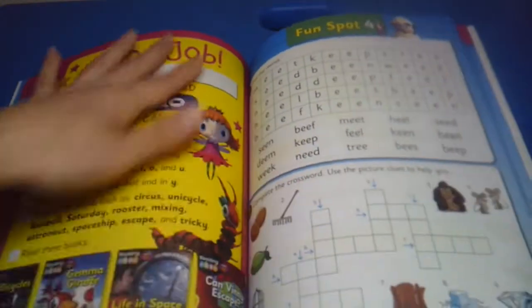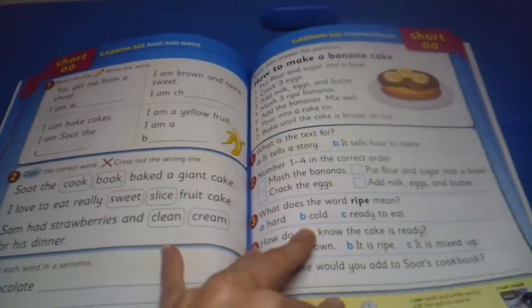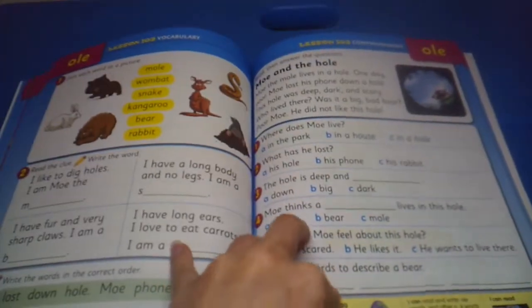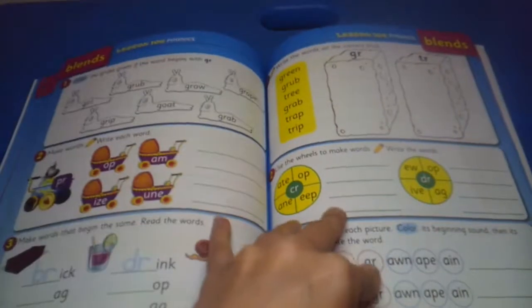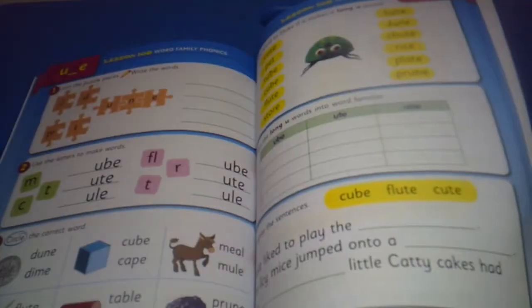Now your child will be done map 10. Before you pick out which book, you should probably go to the actual Reading Eggs website and have your child take the placement test to make sure that you're picking the correct level. Books tend to build on each other, so you don't want to be jumping too far ahead and have your child lagging behind, nor do you want to pick a book that's too easy and just kind of waste their time — most kids, if they get bored with something, just don't want to do it.